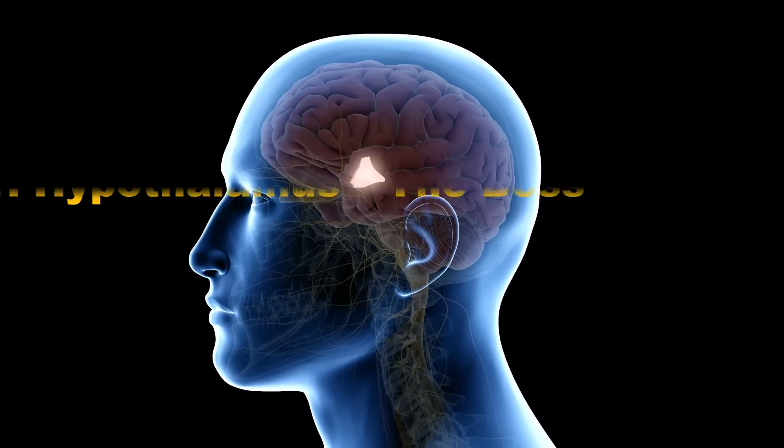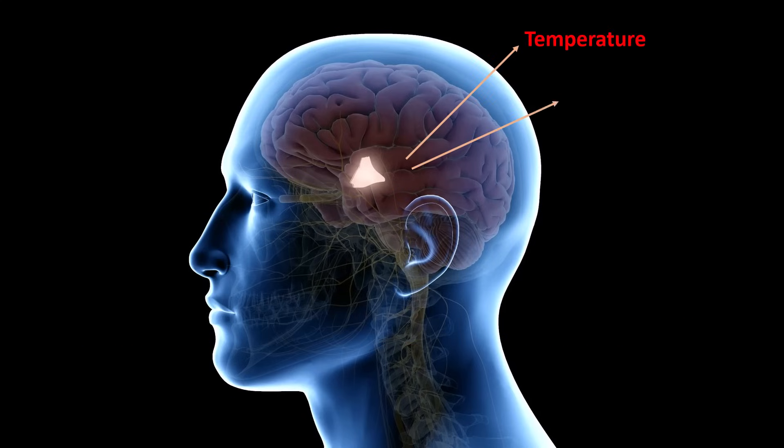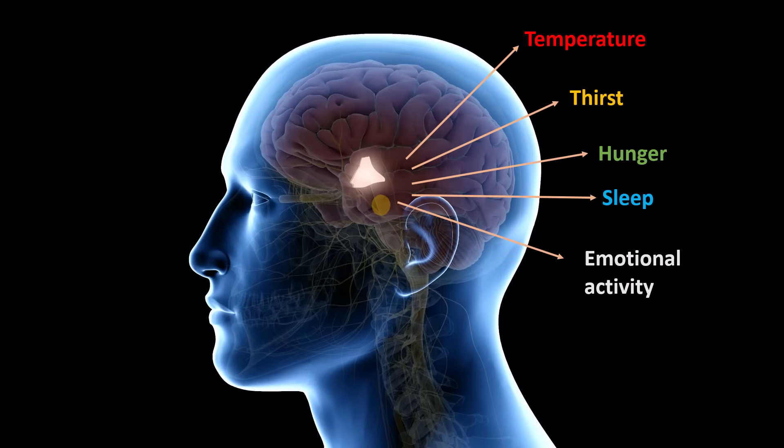We start with the hypothalamus, or the boss. It is located in the brain and connects the nervous system and the endocrine system. It controls body temperature, thirst, hunger, sleep and emotional activity by sending messages to the pituitary gland.